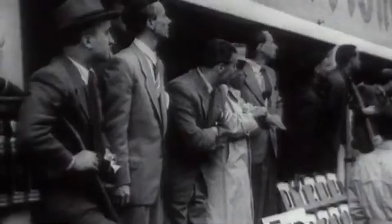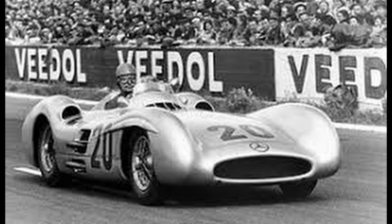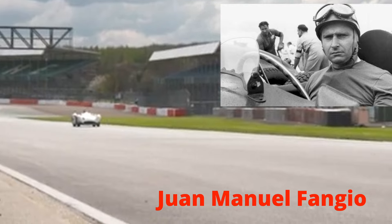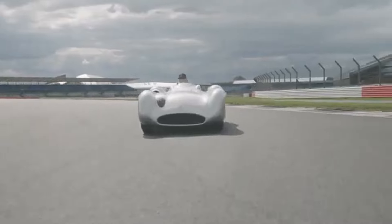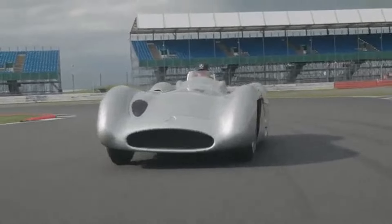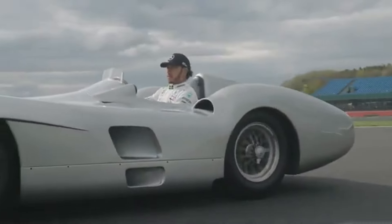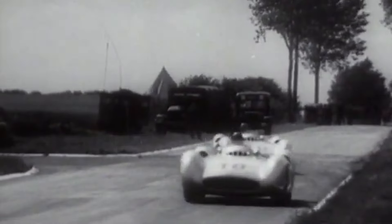This beast had a pedigree. It debuted at the 1955 Buenos Aires Grand Prix, piloted by none other than Juan Manuel Fangio — a man whose name is basically shorthand for legendary. Chassis number 9 of the W196R wasn't just there to make up the numbers; it strutted to a glorious 1-2 victory, Fangio leading the charge.